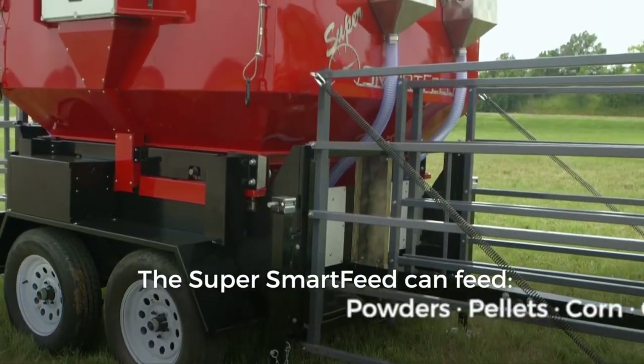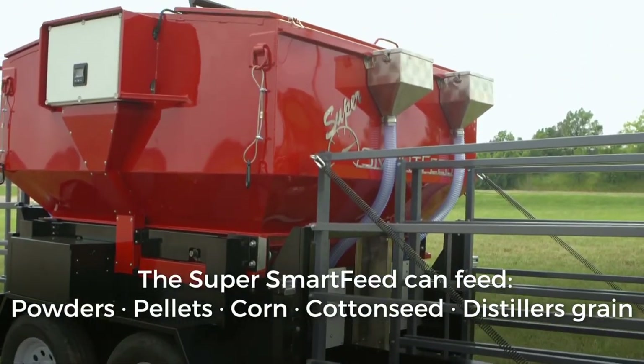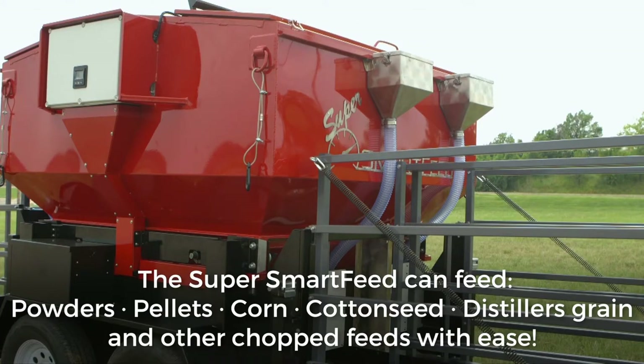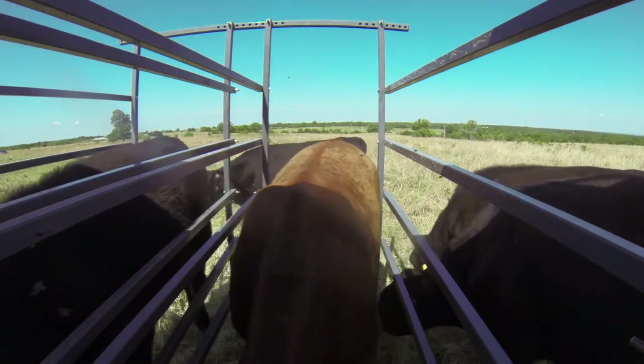The Super Smart Feed can feed powders, pellets, corn, cotton seed, distiller grains, and other chopped feeds with ease, which allows you more choice in the supplements you can feed.